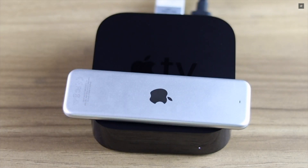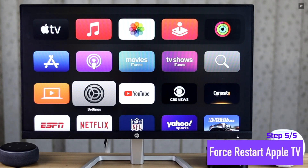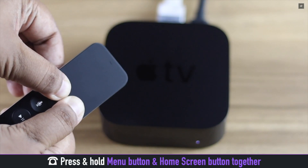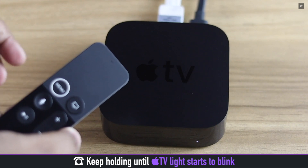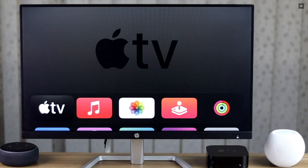This problem can also happen due to a minor software glitch, so you can give your Apple TV a force restart. Press and hold the Menu button and the Home screen button together, keep holding them until the Apple TV light starts to blink. Your Apple TV will restart and the problem will be fixed.